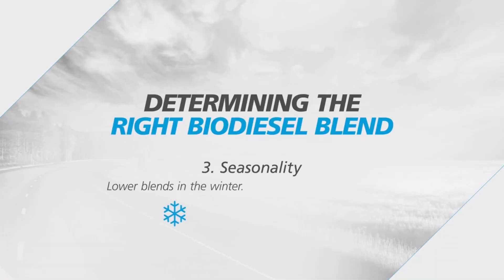And then finally, seasonality. As you're going into winter, you may want to dial down your blends a little bit, take that into account, and then dial them up again in the summertime. We'll see you next time.